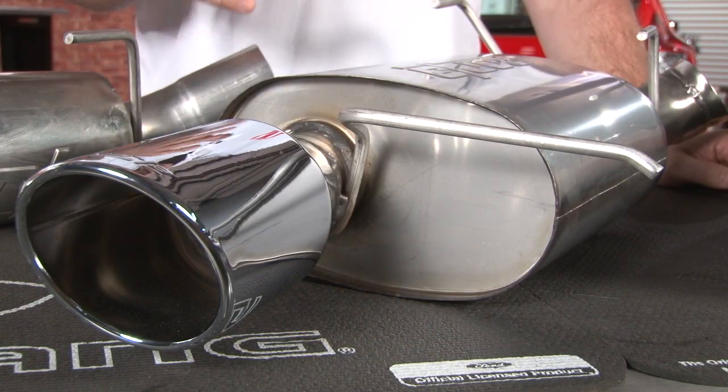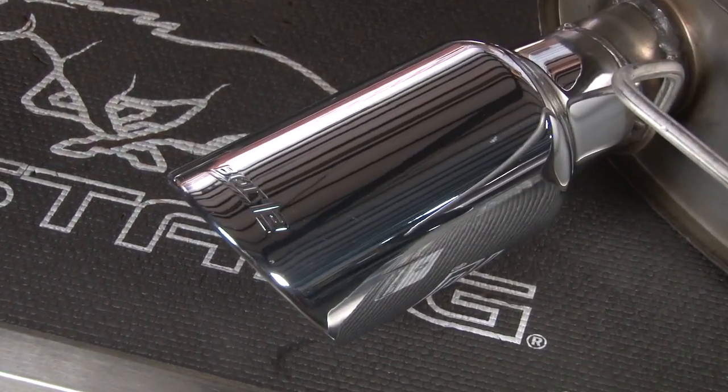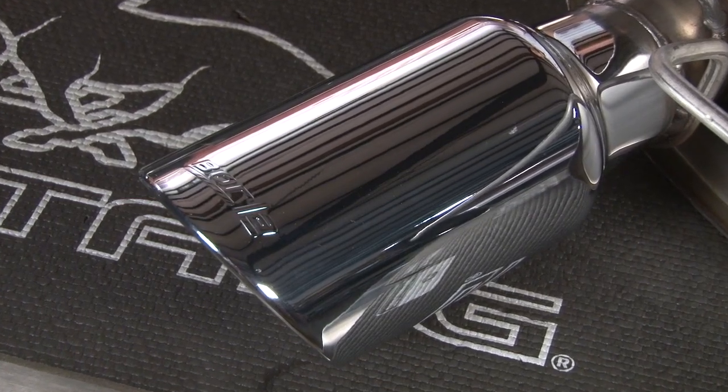In the middle of the sound spectrum is going to be the Borla S-Type. The S-Type is going to be a high performance muffler with no drone on the highway. It will have a much more aggressive sound than the Touring muffler.